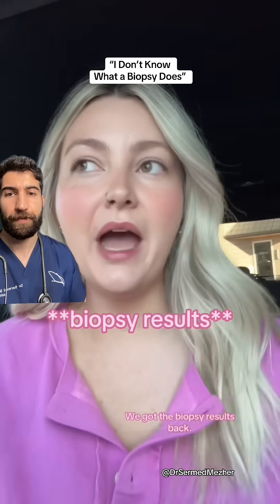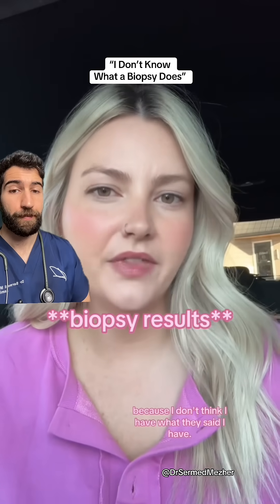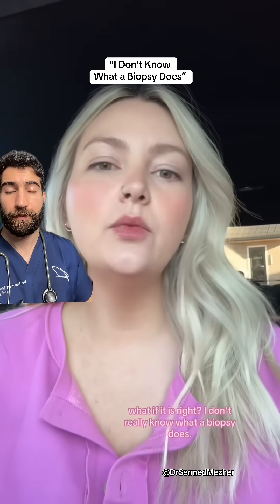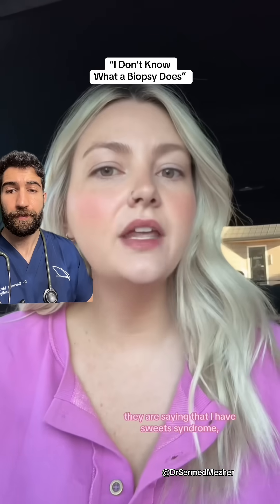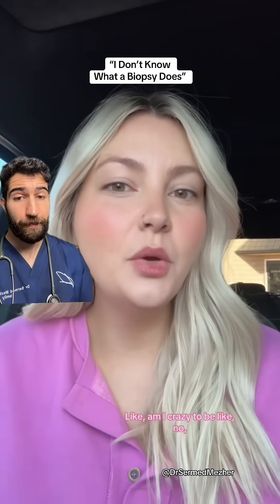We got the biopsy results back. I've just been digesting what they said because I don't think I have what they said I have. I've joined every Facebook group. I've ChatGPT'd it. I don't really know what a biopsy does. They are saying that I have Sweet's syndrome. Like, am I crazy to be like, no, you're wrong?